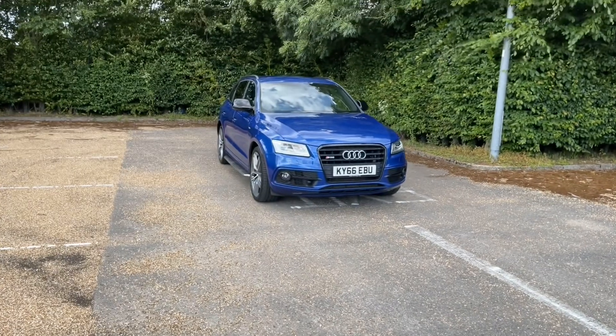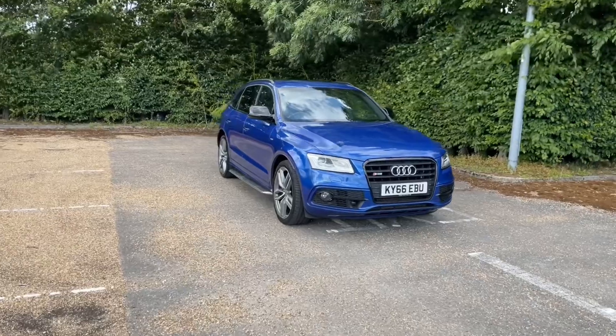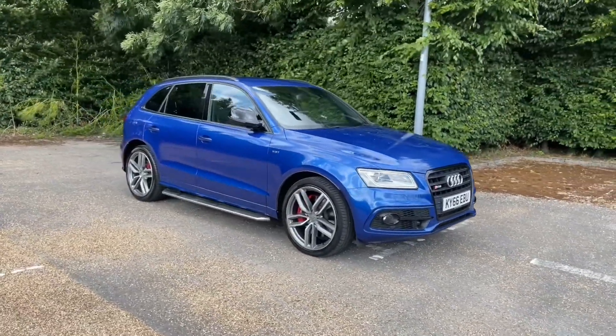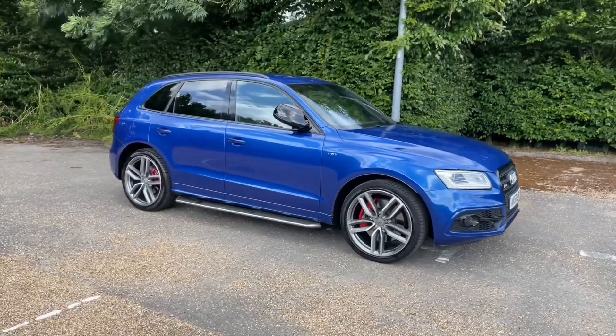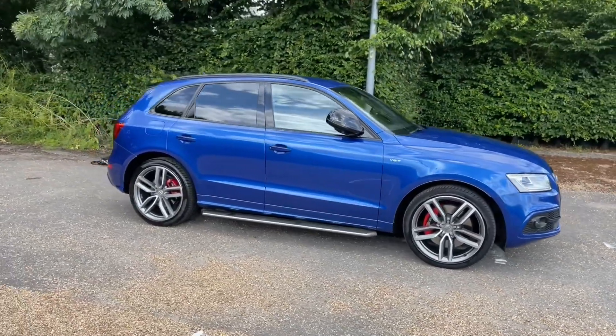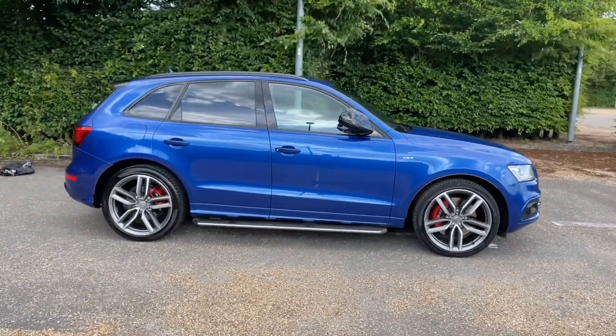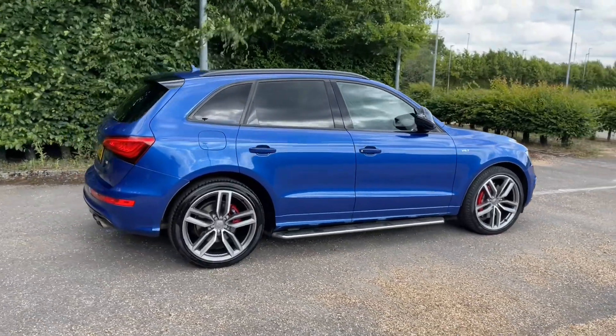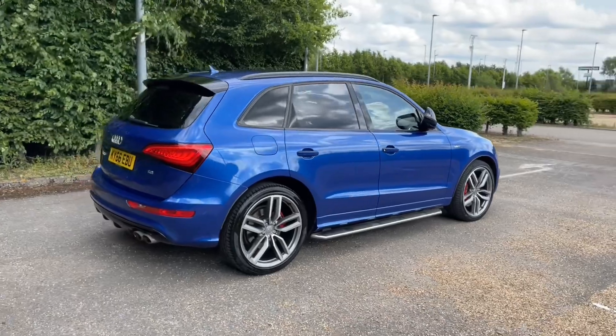Hello and welcome to Bedford Audi. Here we have the Audi SQ5 Plus. This Audi SQ5 approved car features the 3 litre TDI Quattro engine producing 340 brake horsepower. That's combined with a Tiptronic automatic gearbox to give this car a very smooth but sporty and responsive drive when you need it as well.